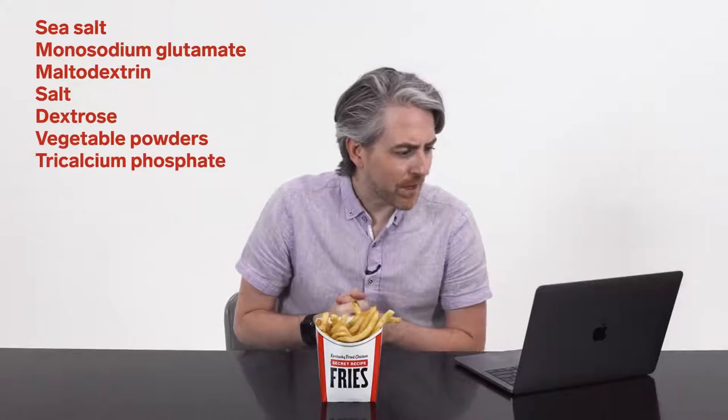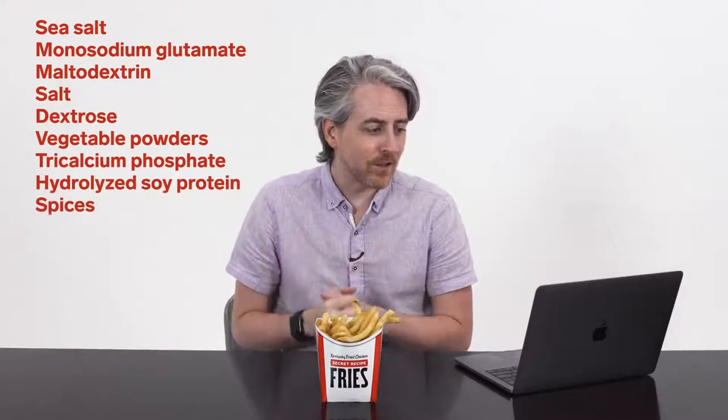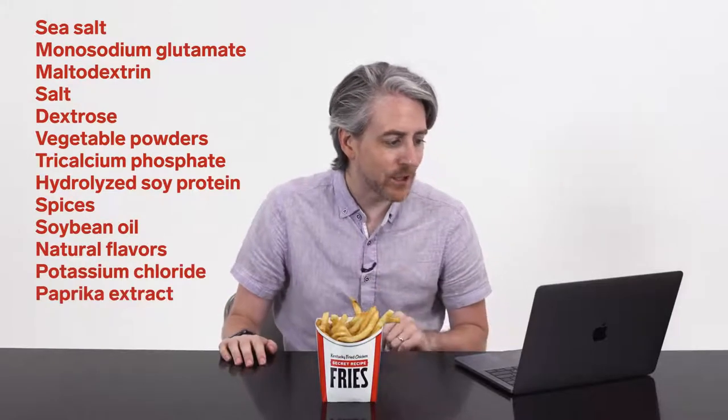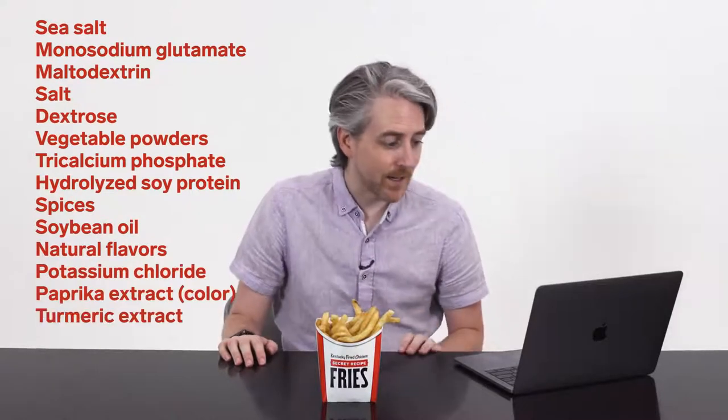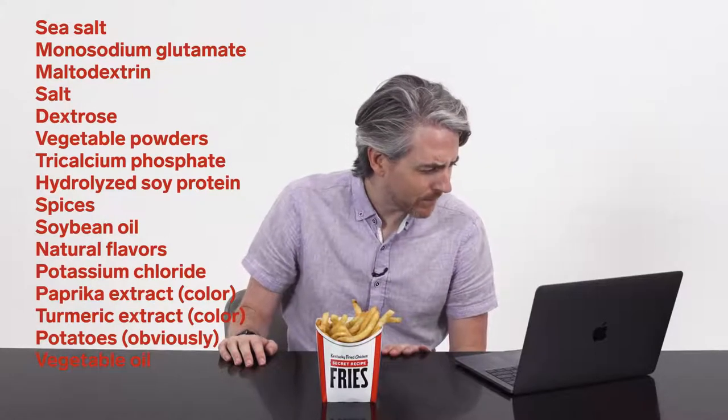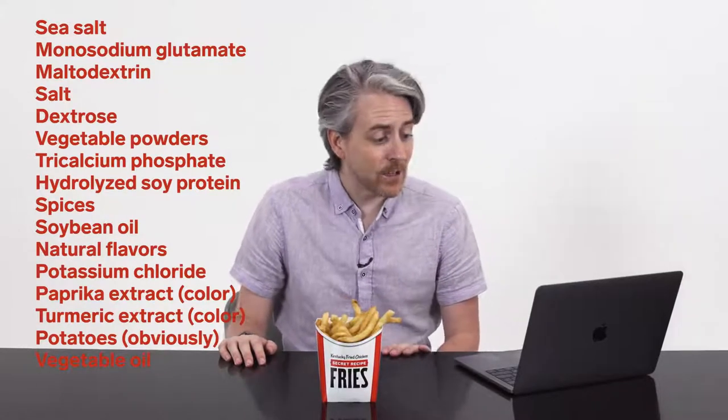The KFC in the US has released its ingredients list. Here are the ingredients of the French fries at KFC in the US: sea salt, monosodium glutamate, maltodextrin, salt, dextrose, vegetable powders, tricalcium phosphate, hydrolyzed soy proteins, spices, soybean oil, natural flavors, potassium chloride, paprika extract, color, turmeric extract, color, potatoes obviously, vegetable oil — which has soybean oil, canola, cottonseed, and/or sunflower.